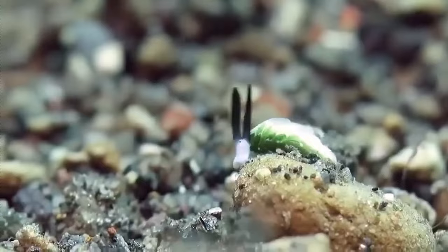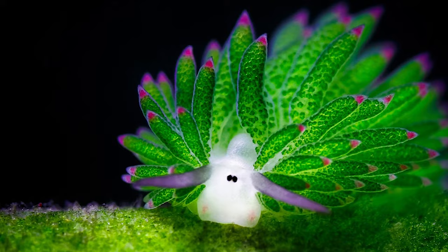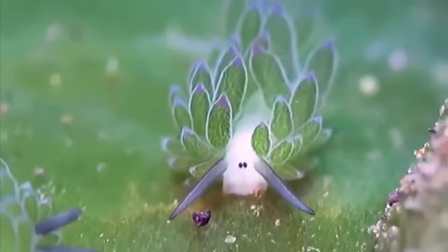In the shallow marine waters off the coast of Japan, Indonesia, and the Philippines, you can find these adorable little creatures floating about in their magical world. It's no surprise that divers and photographers are eager to see these tiny creatures.